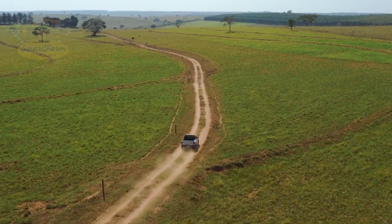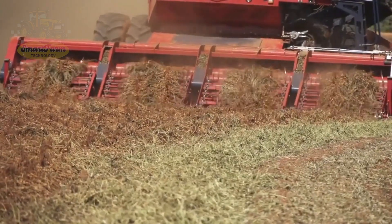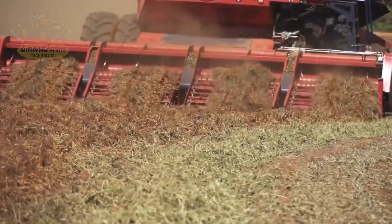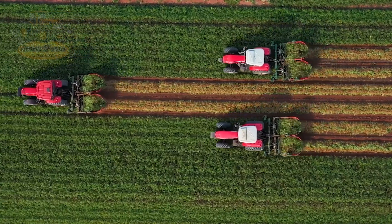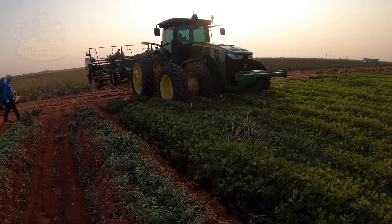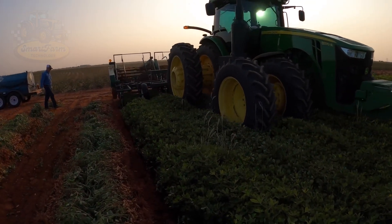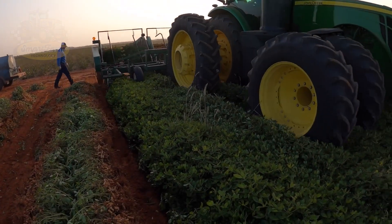Peanut harvesting usually takes place in late summer and early fall, when the plants have reached their peak maturity. Harvesting peanuts requires the help of modern machinery. These massive harvesters are designed to maximize efficiency and minimize losses during harvesting. First, peanut diggers use angled blades to effortlessly cut through the soil and lift the peanut plants.